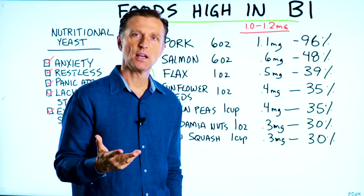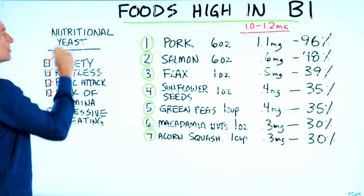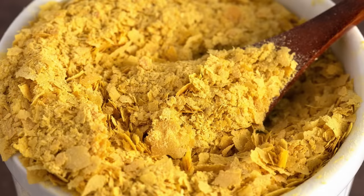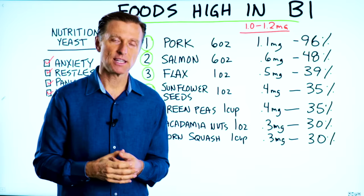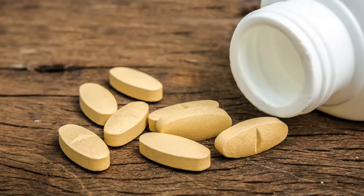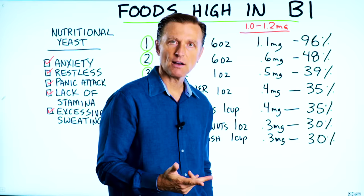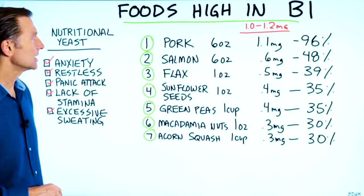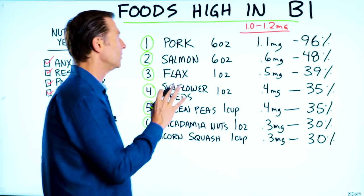What is the best source of B1? Right here — nutritional yeast — because it's a natural source, especially if you get it unfortified without the synthetic vitamins they usually add in there. If you're doing short-term synthetic vitamins, it should be okay. But a long-term maintenance dose of synthetic B1 is not a good idea. These are the foods that have the most B1.